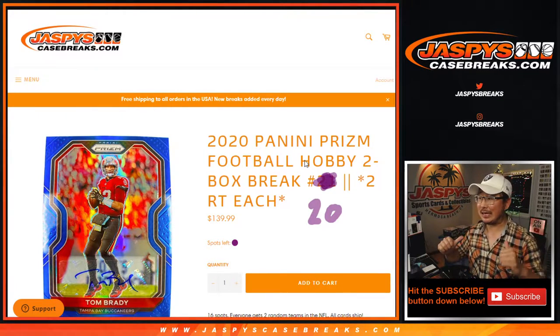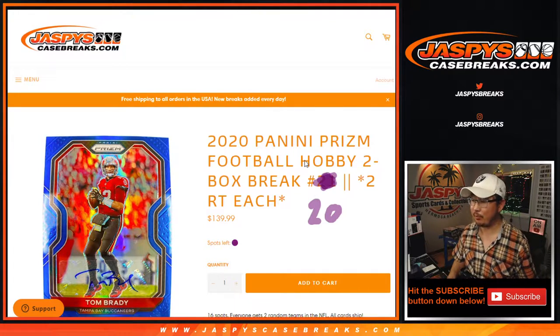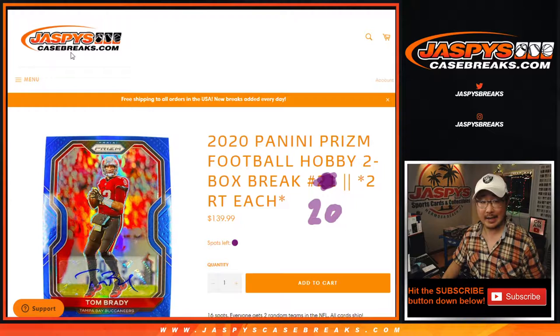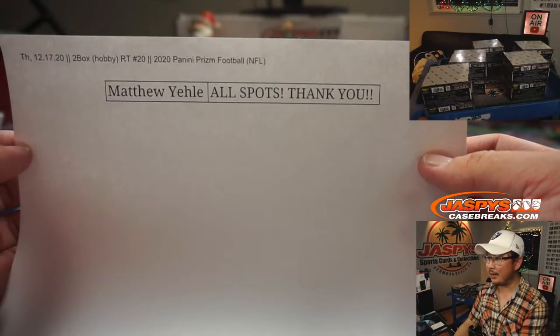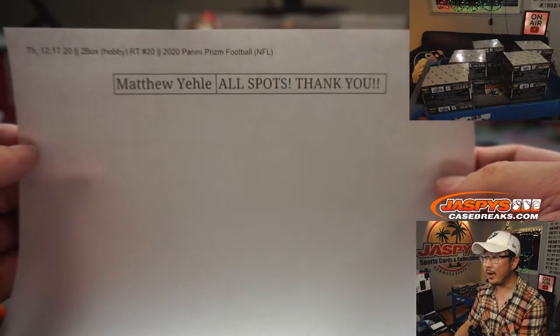Hi everyone, Joe for JaspiesCaseBreaks.com coming at you with 2020 Panini Prism Football 2-Box Random Team Break No. 20. One spot gets you two teams in a 2-box break. However, Matthew bought all the spots, so thanks Matt. That saves me a little bit of time — I don't have to do a randomizer here in Break No. 20.